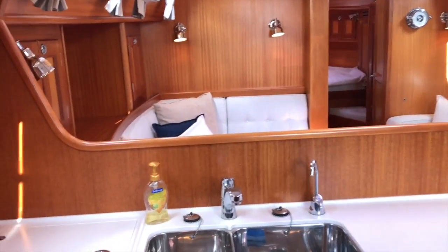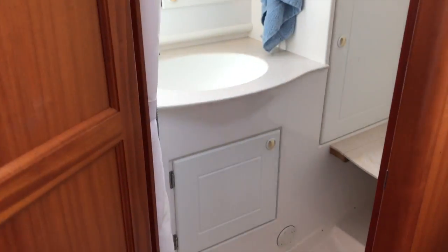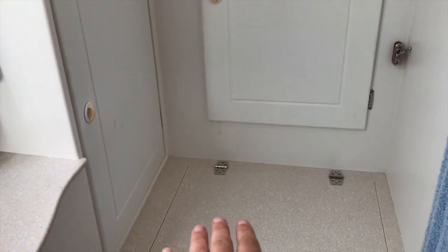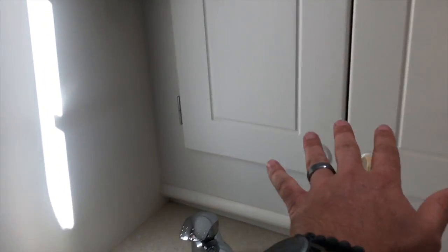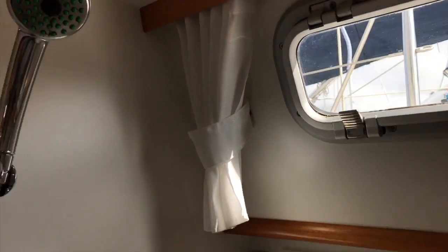Coming back through the galley to the starboard side, I'm going to show you the day head and shower. This is a really nice day head and shower. We have the toilet underneath this area, so this acts as a seat when not in use. We also have access into that huge storage locker from the cockpit area. This is an additional foul weather gear locker or additional stowage. We have a beautiful molded Corian sink, additional shelving and lighting, the shower fixture here, and a really nice large opening Lumar hatch.